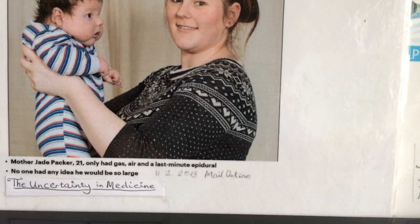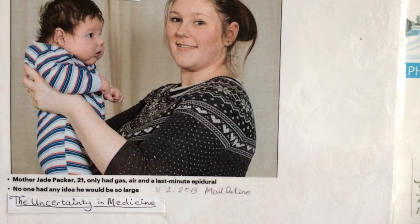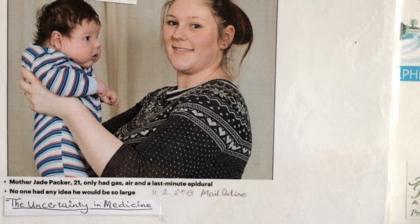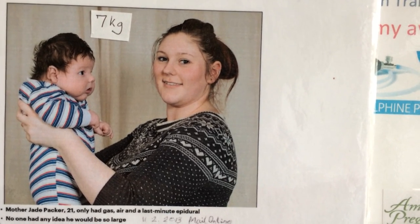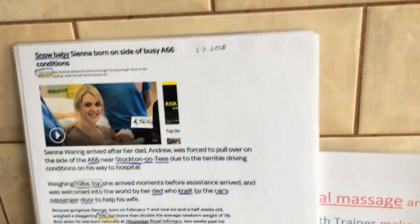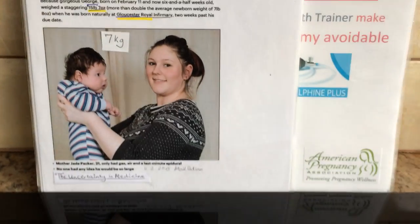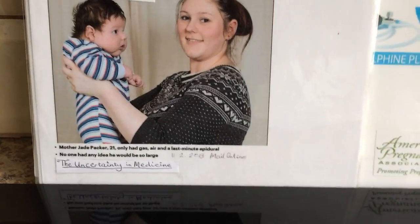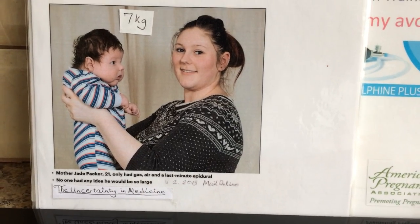No one had any idea that he would be so large. This is testimony to the fact that there is uncertainty in medicine, so follow your sixth sense. The first article was 1st of March 2018, and the other was 11th of February 2013.